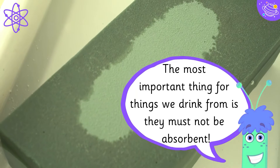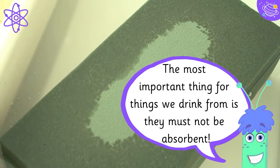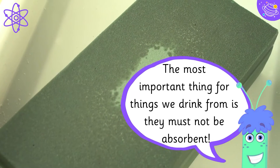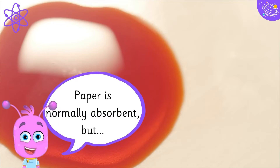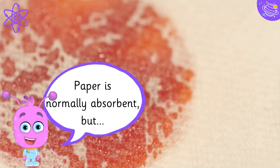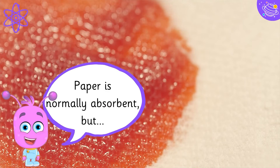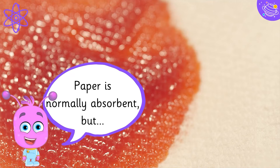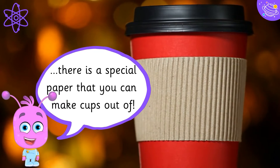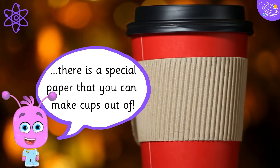The most important thing for things we drink from is they must not be absorbent. Paper is normally absorbent but there is a special paper that you can make cups out of.